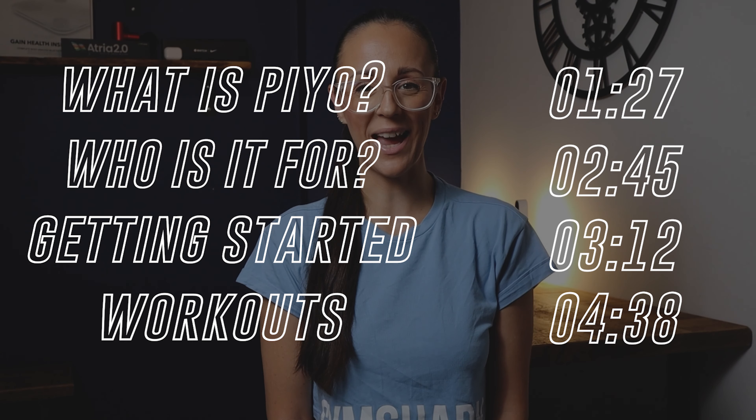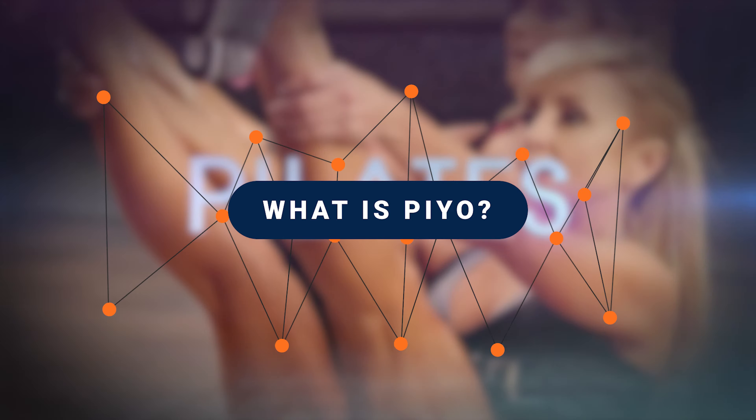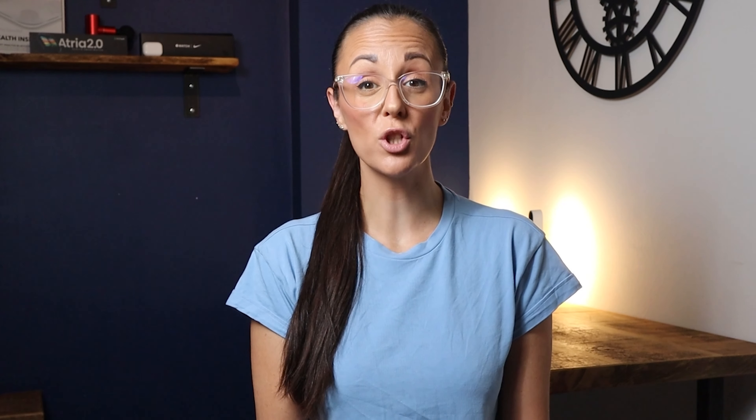As always, if you do find this video useful or if you have any questions or comments about PiYo, please drop them in the comments below. I've also left timestamps on screen if you wish to skip ahead.